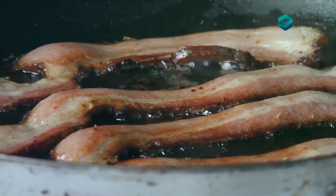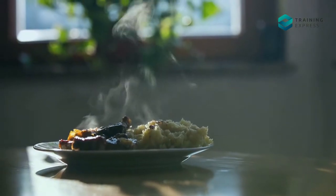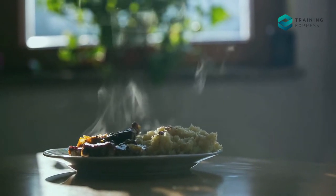Tip number three: cook and heat food thoroughly. Cooking food at a core temperature of at least 70 degrees centigrade for two minutes will kill most illness-causing microbes. Cook or heat your food to temperatures until piping hot throughout.